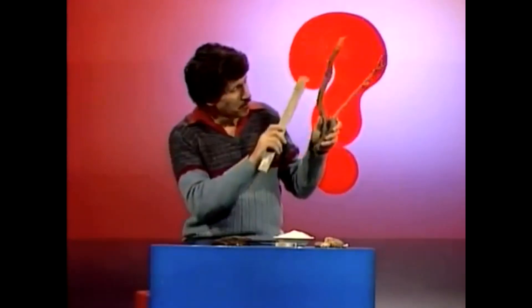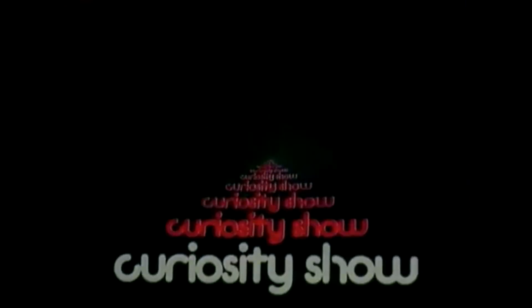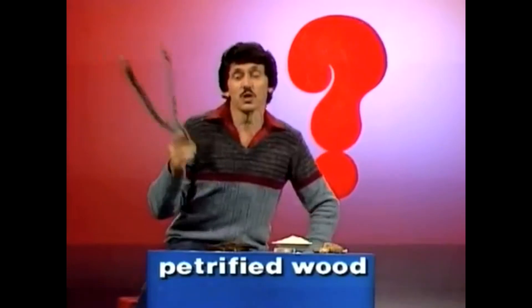That's wood. So is that. But what's petrified wood? What is petrified wood? Well, petrified means turned into stone. How could wood turn into stone?